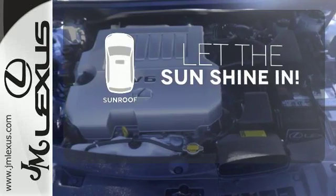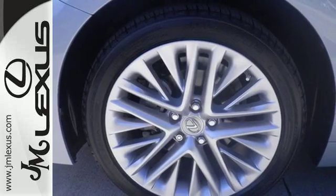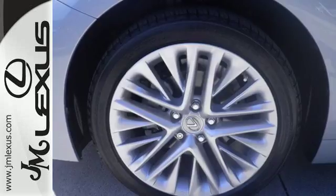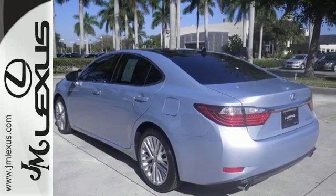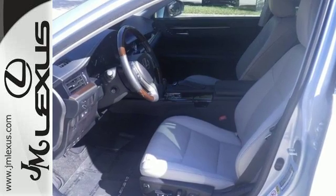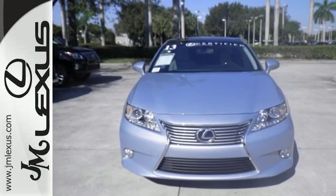Let the sun shine and fresh air in with the sunroof. Lexus is known for offering an abundance of comfort, but the 2013 ES was also highly rated for overall dependability. Take it for a test drive today, and let this luxury sedan make an unforgettable impression on your life.